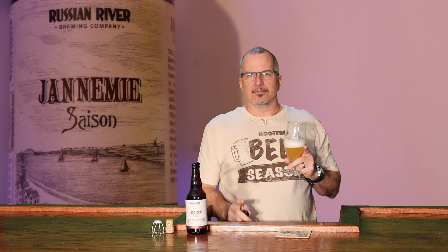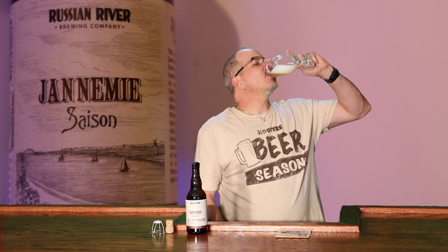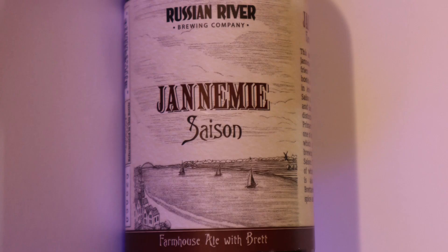I will see you next time. Till then. Oh, do I have a foam mustache? Thank you so much for watching.